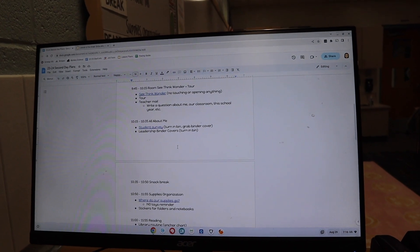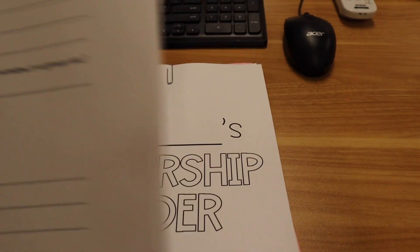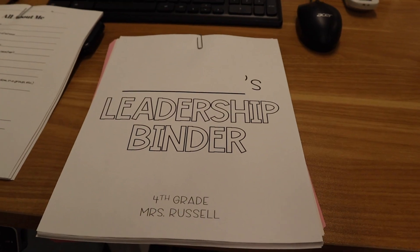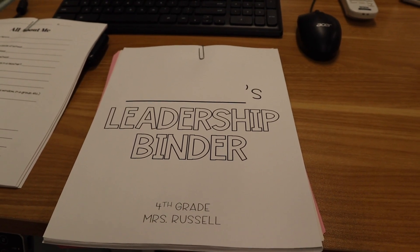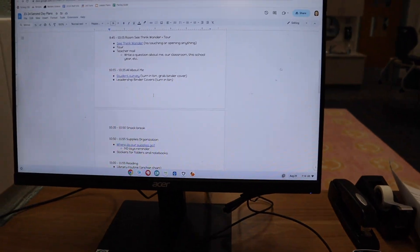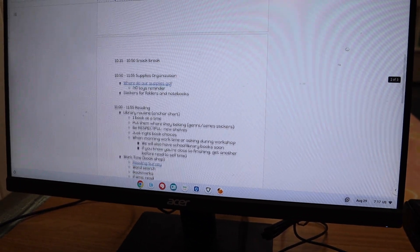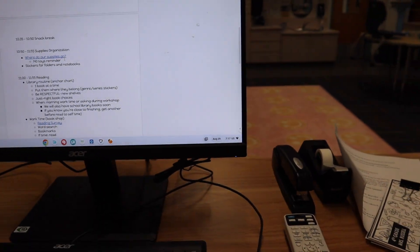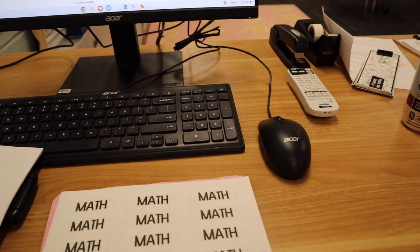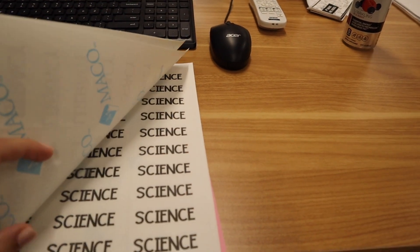After the room tour, they're going to have a chance to do an all about me activity. When they're done with that, they're going to have a chance to decorate their leadership binder cover — I like to give them creative freedom with this. This is the cover for the binder where we keep all of our assessments. Then we have our snack break and supplies organization that we didn't get to yesterday. I also printed a bunch of labels for them to label their folders and notebooks, so we'll do all of this today.